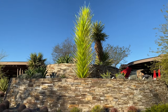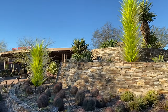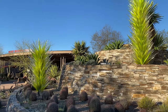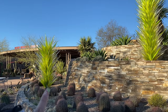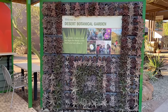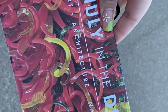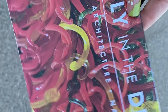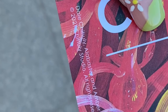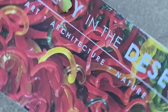So they have an exhibit going on right now - it's called Chihuly in the Desert. The artist's name is Dale Chihuly. I don't know if I'm saying that right, but basically he does glass work that looks like nature. So that's actually glass, that's not a plant.